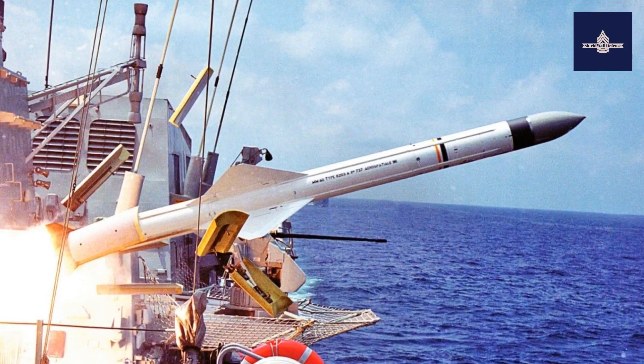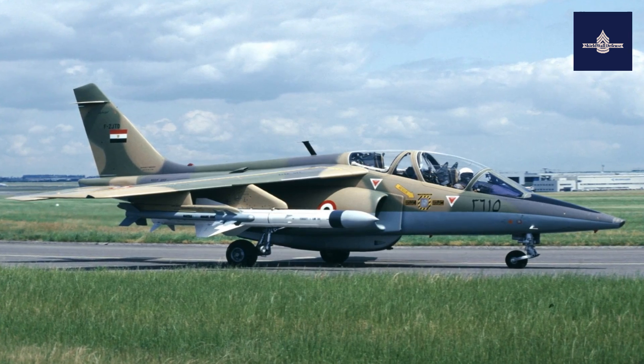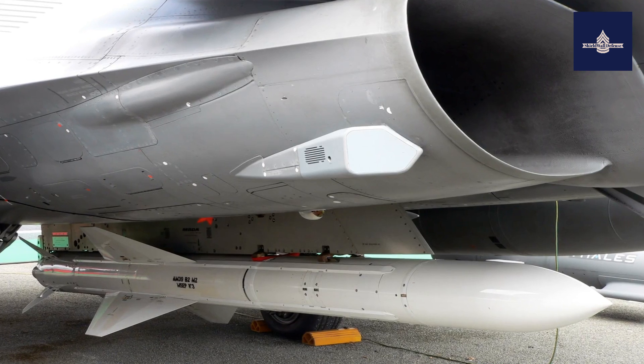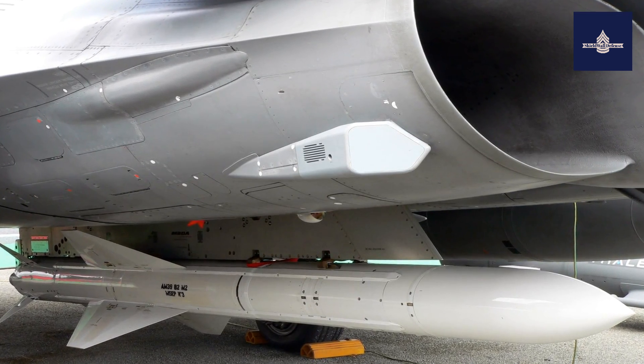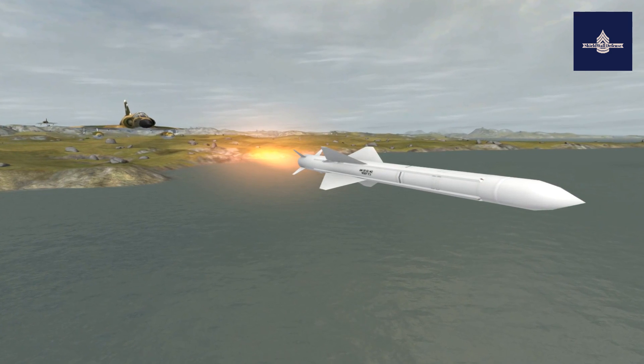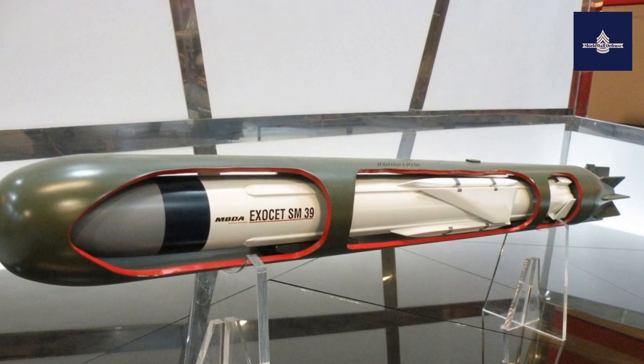In 2012, a new motor designed and manufactured in Brazil by Avibras in collaboration with MBDA was tested on an MM-40 missile of the Brazilian Navy. Besides France, the Block 3 has been ordered by several other navies, including Greece, the UAE, Chile, Peru, Qatar, Oman, Indonesia, and Morocco.